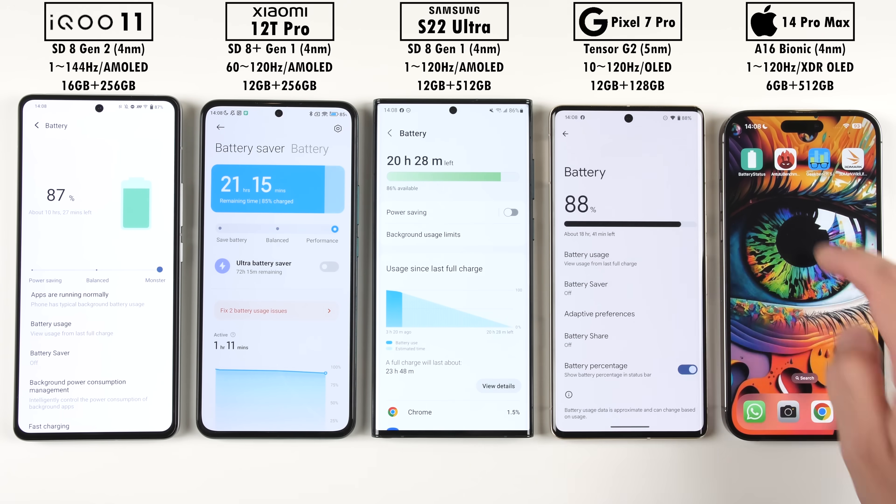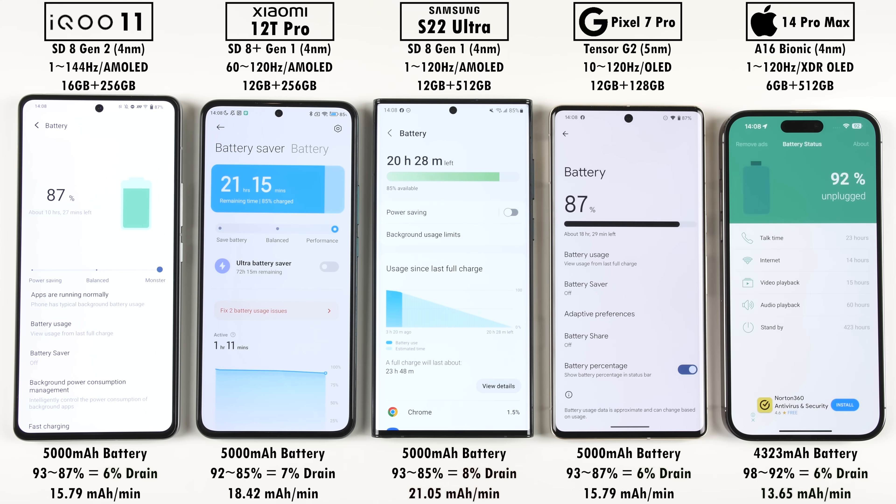When it comes to battery life, TSMC have worked really hard on the new Snapdragon 8 Gen 2 chipset. Its battery only drained by 6%, as opposed to 7% on the Snapdragon 8 Plus Gen 1 and 8% on the Samsung-made Snapdragon 8 Gen 1. The Samsung Galaxy S22 Ultra had the worst battery drain at 21.05 mAh per minute and worst percentage drain of 8%. The iQoo 11 got a drain rating of 15.79 mAh per minute, matching the Pixel. I can't wait to test out the iQoo in an upcoming battery drain test, and the iPhone is always the champ of battery drain, doing the best here.